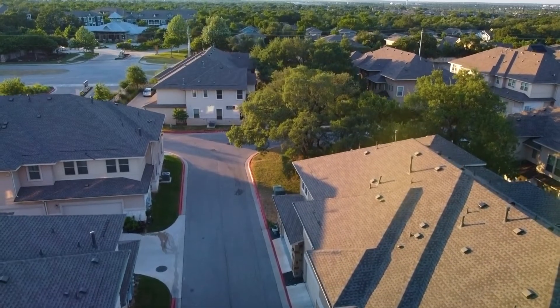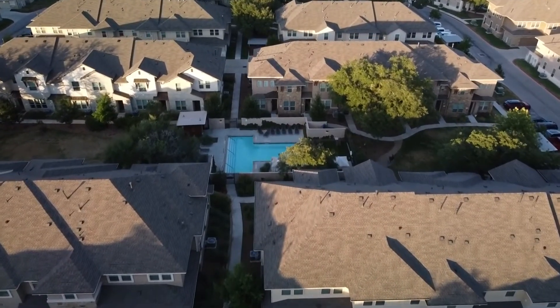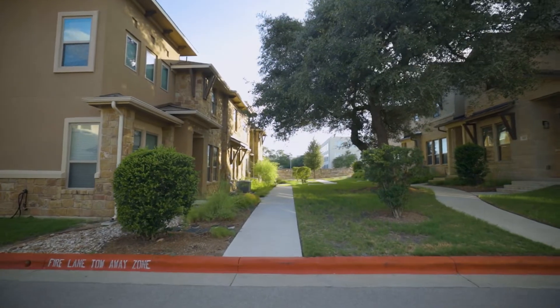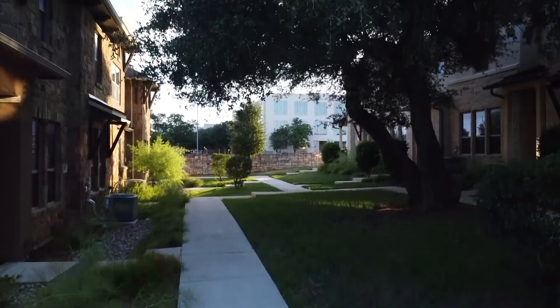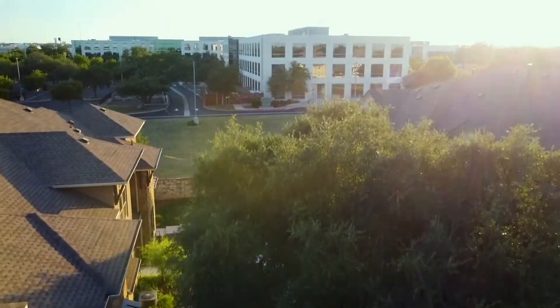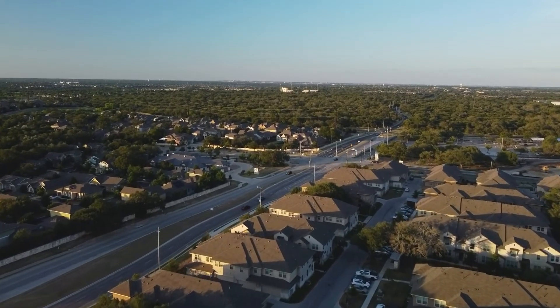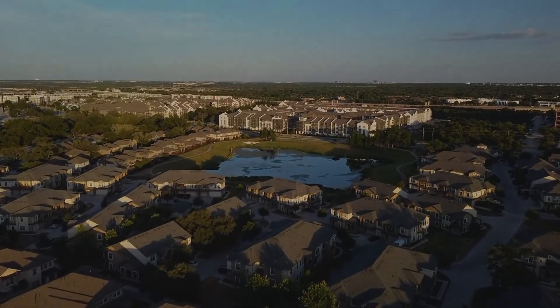This gated community is located near major high-tech employers such as Apple, Dell, and Oracle, a few minutes from Texas Children's Hospital and Dell Children's Hospital, walking distance to Capitol Metro Rail, near Brushy Creek Trail System and Locals Park, with easy access to highways 183, 620, and 45.